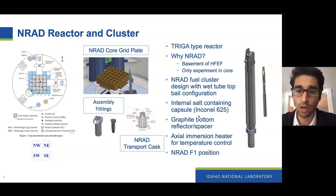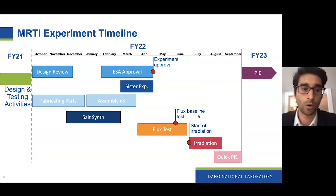We're mimicking the NRAD fuel cluster in our design to make it as easy as possible to handle, manipulate the fuel, dispose of it afterwards, and commission it. It will be placed in the F1 position, in the bottom left corner in the figure. We started our project in fiscal year 2021, which was mainly relating to design and testing activities.